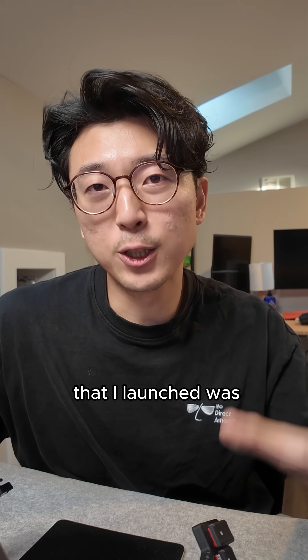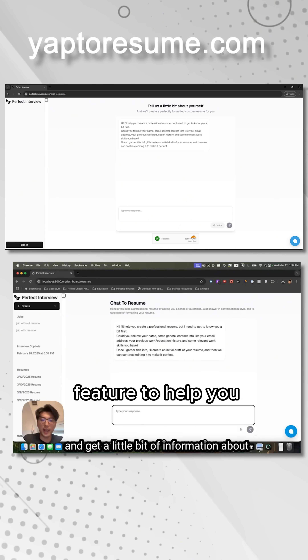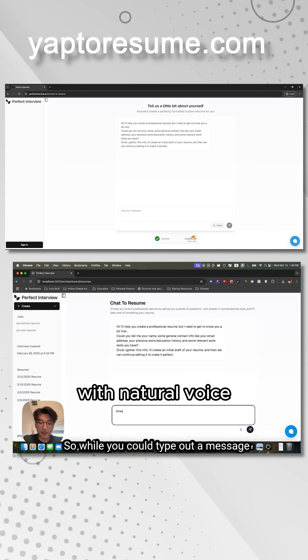So the brand new feature that I launched was Yap to Resume. You can find it at yaptoresume.com actually. And it's a brand new feature to help you build out a resume by just chatting with it with a natural voice.